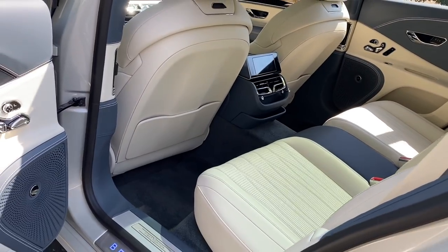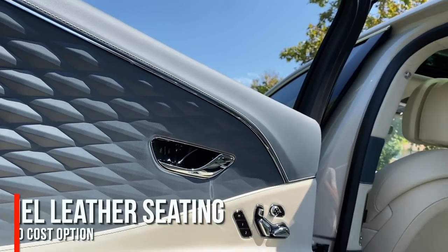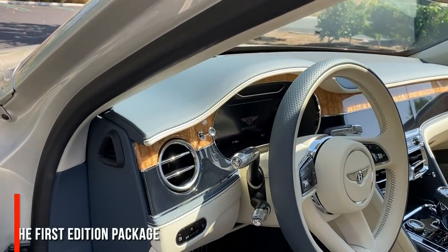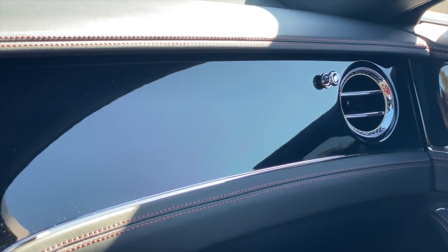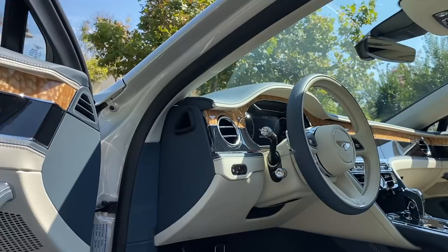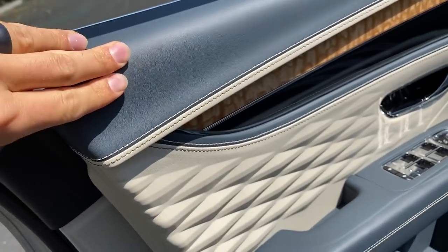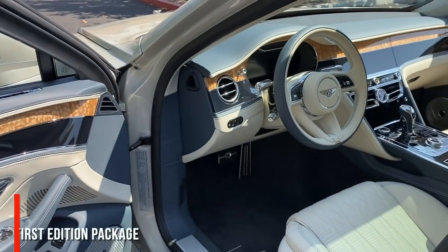I can get very excited about this interior, though. The duotone of Linen and Brunel — which I call navy — gives you two colors in one. The duotone leather is part of that First Edition, as is the available duotone veneer. I much prefer this ash-on-grand-black veneer to the piano black of the W12's interior. Here's the process for Bentley's leather: they raise a particular herd in northern Europe where the colder climate means fewer flies and fewer bites that would tarnish the leather quality.